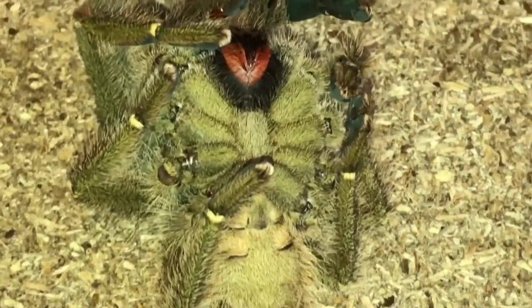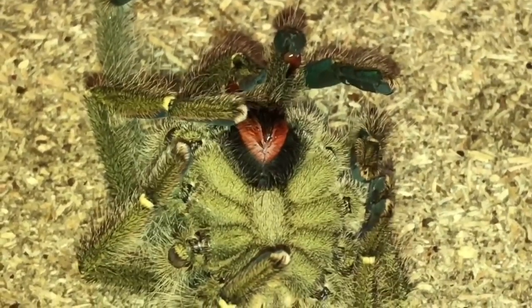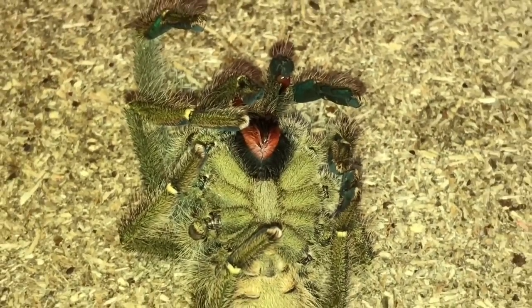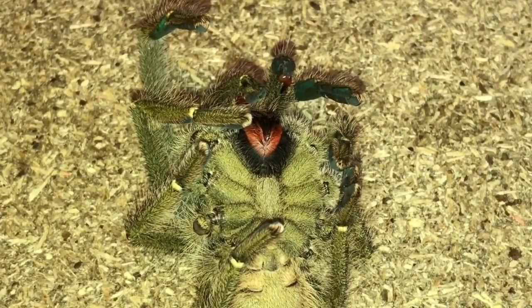I am absolutely shocked — I can't believe he's passed away. He looks perfectly fine to me, no parasites or anything like that. I am a little bit surprised it turned out to be a mature male. I could have sold him for breeding.